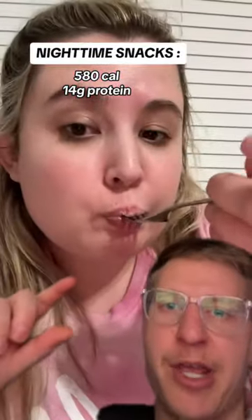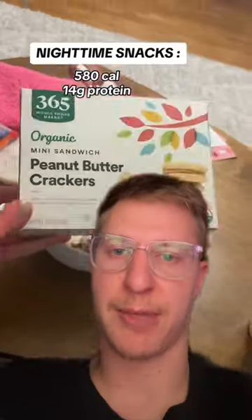Then she finishes off the night with a Kodiak brownie and a couple of peanut butter cookies, bringing her total to 1,400 calories and 92 grams of protein. I think the calories are around a fine area.